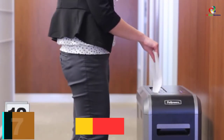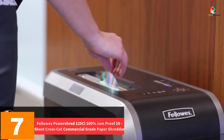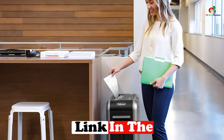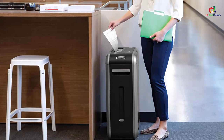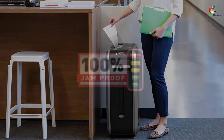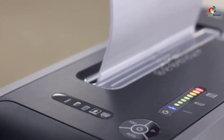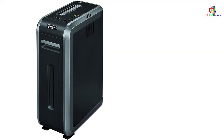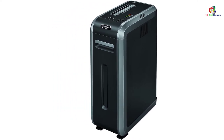At number 7, we have the Fellowes PowerShred 125C 100% Jam Proof 20 Sheet Cross Cut Commercial Grade Paper Shredder. In the course of shredding, it is not uncommon for machines to heat up. That is why you want a shredder that is able to cool itself occasionally, like this one. It manages a continuous run time of around 45 minutes that alternates with a cooling period. This blends with the 14-gallon pull-out bin, and an LED bin full indicator will notify you when it's full.